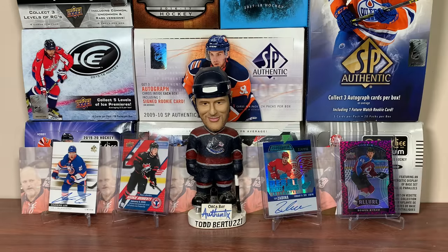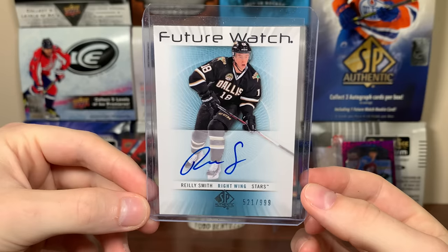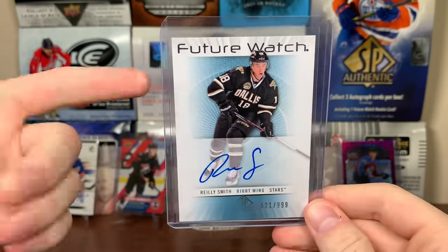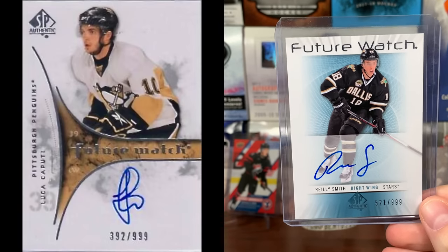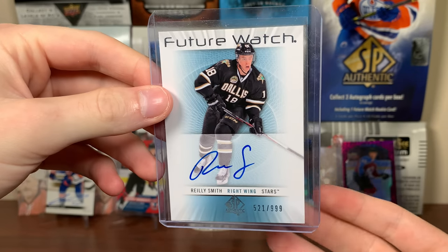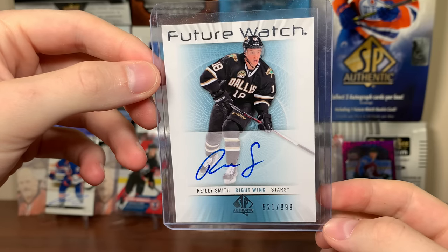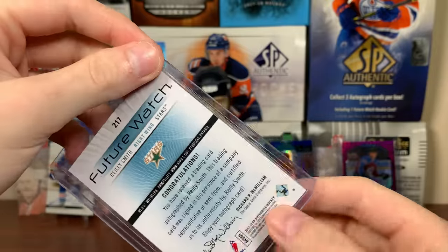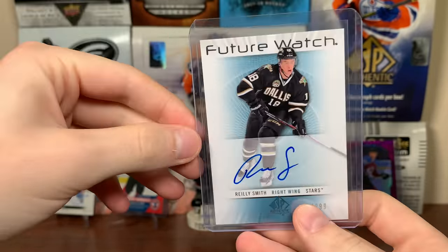Now on to the stuff I actually collect — Future Watch Autos. First up is a card I've been looking for a long time: Riley Smith Future Watch. Paid $80, probably what it goes for, even though there really hasn't been any on eBay because this was a redemption. Same with Cody Goloba from 12-13 — certain ones I just haven't been able to find. Luka Kaputi from 09-10, Vlad Nemestikov 14-15 — just certain ones that are hard to find. Smith isn't a no-name player — he's a darn good top-six player for Vegas. One step closer to completing that 13 Future Watch set. Still need Goloba and Chris Kreider, but I've got most of the other good ones.